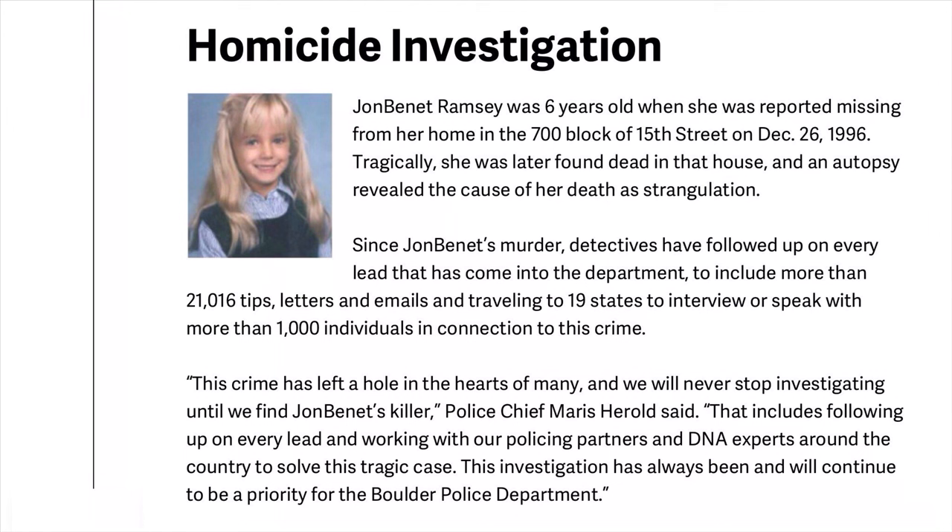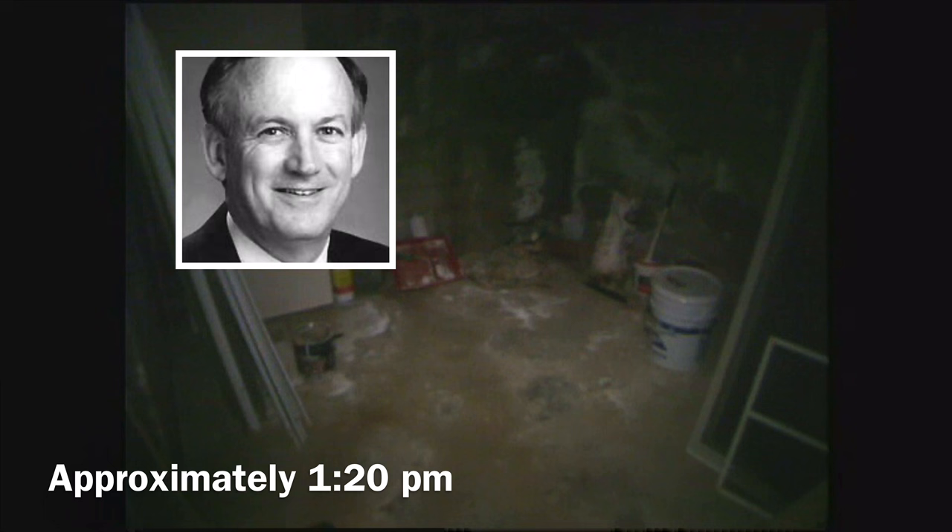This video on the JonBenét Ramsey case homicide investigation begins with the facts and evidence of the case, then presents John and Patsy's account of what happened, then Officer Rick French's account of what happened that morning, and then concludes with a discussion about the suspects. At approximately 11:20, John Ramsey entered what was called the wine cellar.